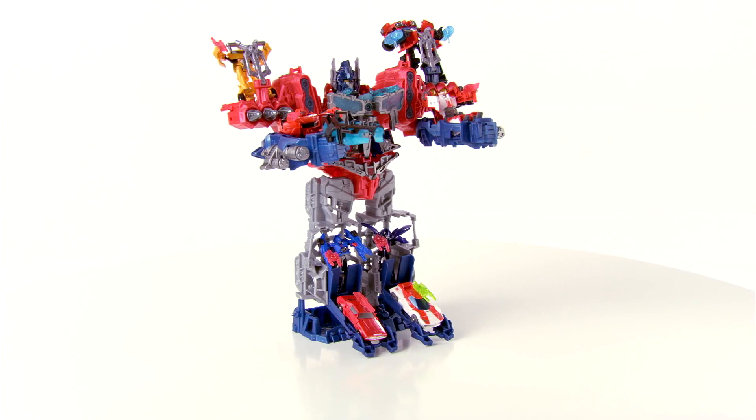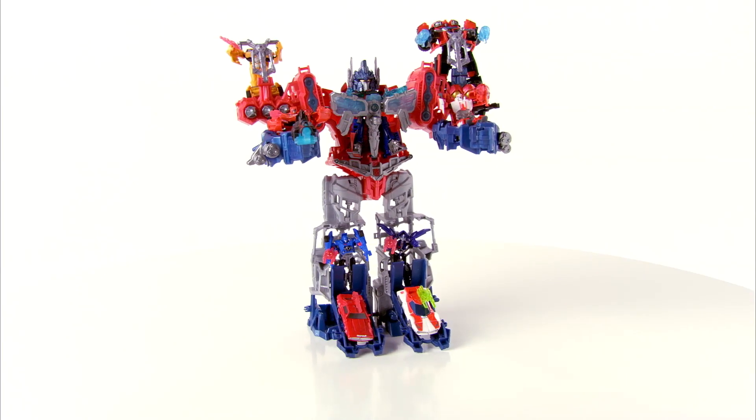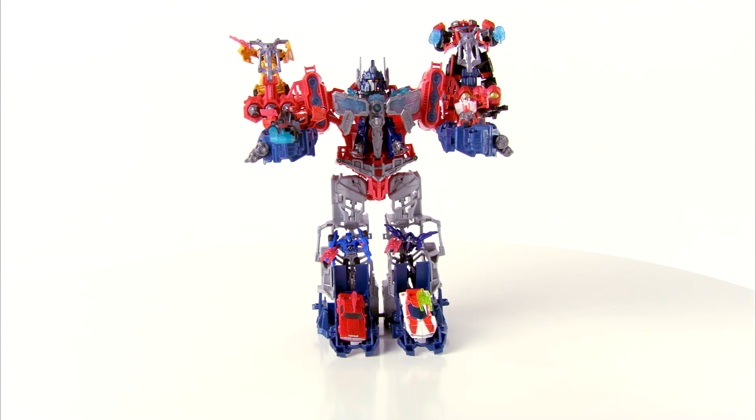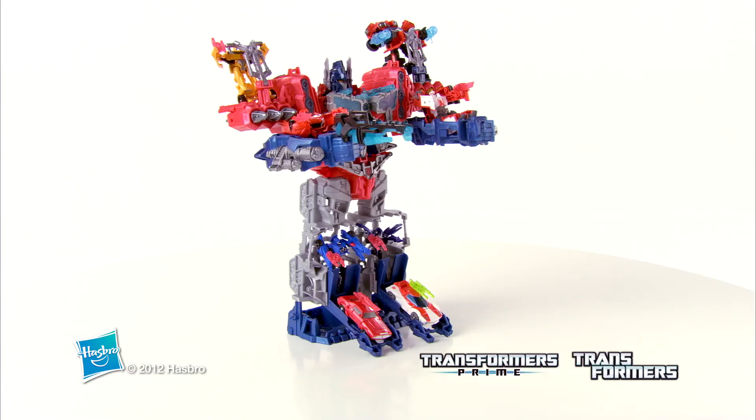The Transformers Prime Cyberverse Optimus Maximus set is for kids age five and up, and includes lights, sounds, three launching missiles, and a blaster accessory. Requires two AA batteries; demo batteries are included.